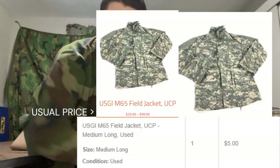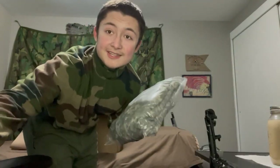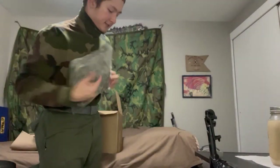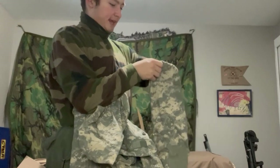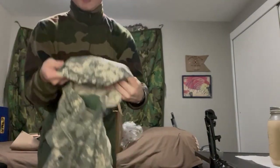First up, we have an ACU UCP M65 jacket. I got it in medium long, used condition, for five bucks. It looks pretty good — it has some sweat stains but it has character, and it smells basically brand new. Wow, this is dope. It feels thick. I've never had an M65 before. Let's see if it has a hood — yep, it has a hood!